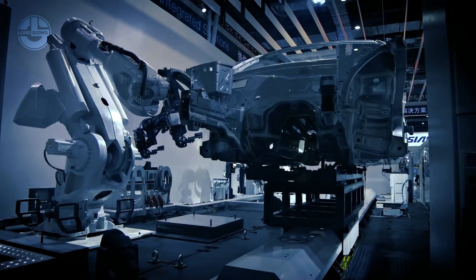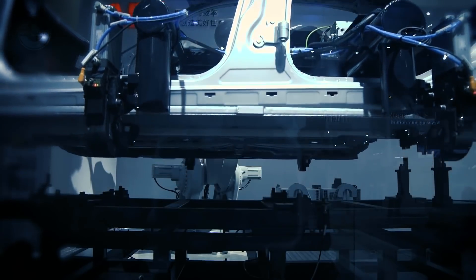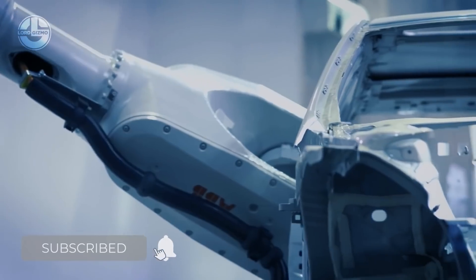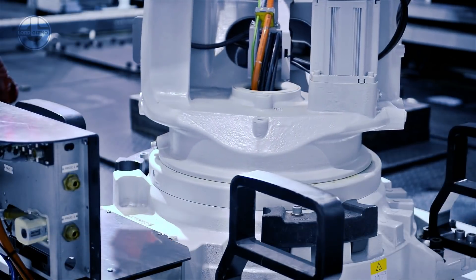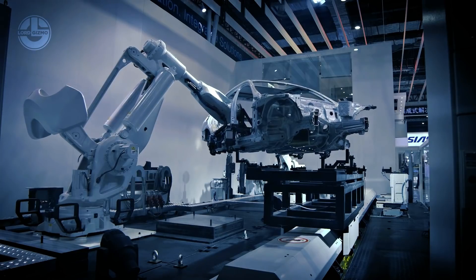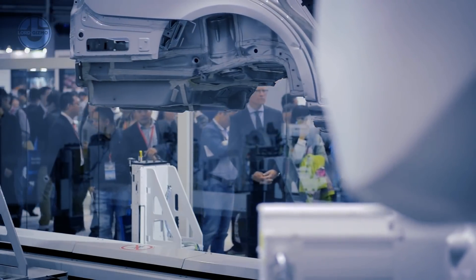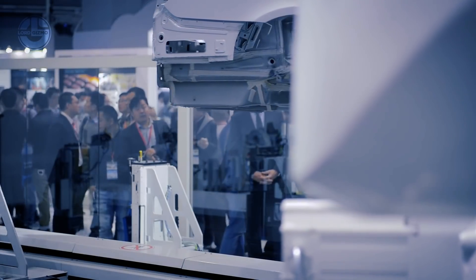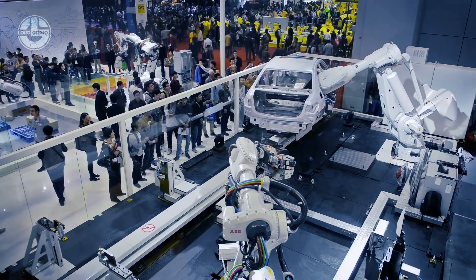the IRB8700 has low momentum and higher speed to make sure it is 25% more efficient than other similar classed robots. This is how ABB has prioritized peak performance for this incredible machine. The robot has a 3.5m reach, 800kg handling capacity, 460mm center of gravity, and a maximum wrist torque of 6,040Nm.